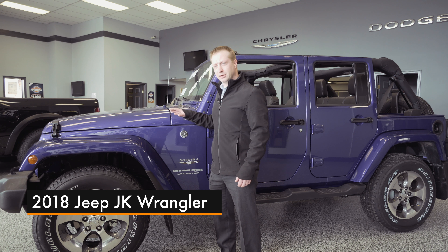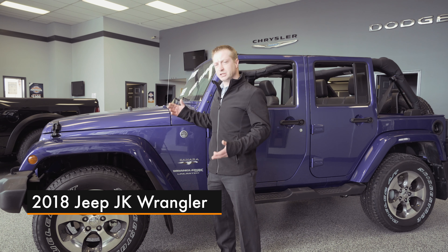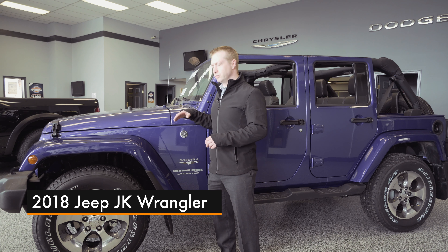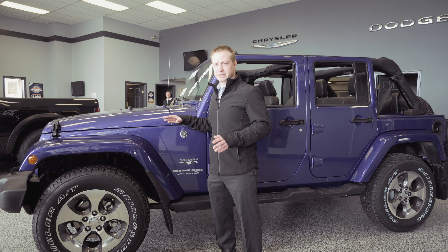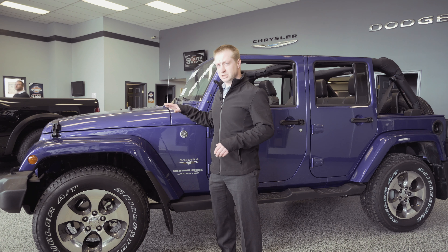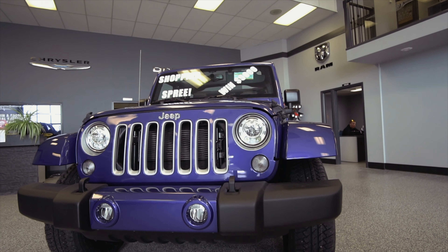Hey everyone, Nick Jewell here from beautiful South 20 Dodge in Humboldt, Saskatchewan, and today we're talking about the 2018 JK Wrangler. Well, what more can you say except it's got the cool factor. These JK Wranglers are iconic because they're one of the most amazing 4x4 vehicles ever built, and today they're the very exact same way.